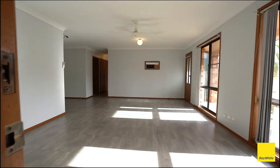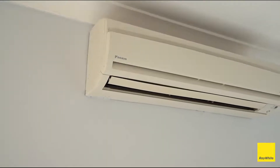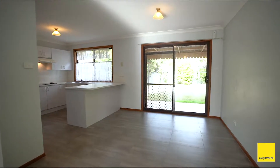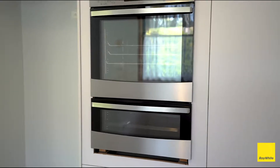The open plan living, kitchen, and dining has got reverse cycle air conditioning and views to Camberwarra Mountain. The kitchen has recently had Westinghouse appliances installed.